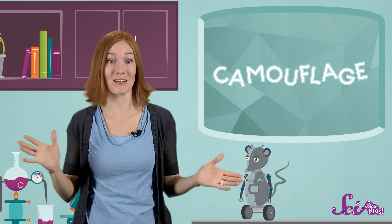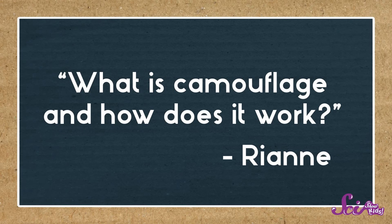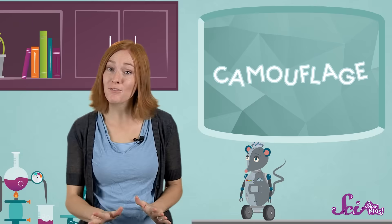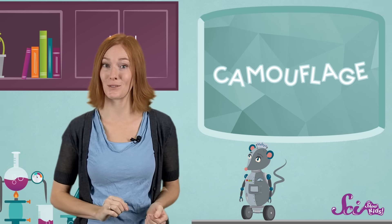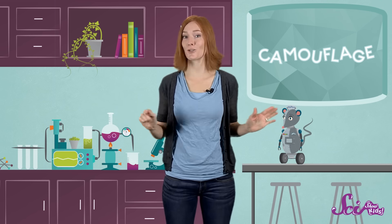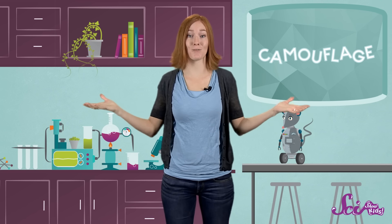One SciShow Kids viewer named Rhianne wants to know: what is camouflage, and how does it work? Great question! Camouflage is a way for animals to confuse or hide from other animals. Since lots of different animals are either hiding or seeking, there are lots of different kinds of camouflage in nature.